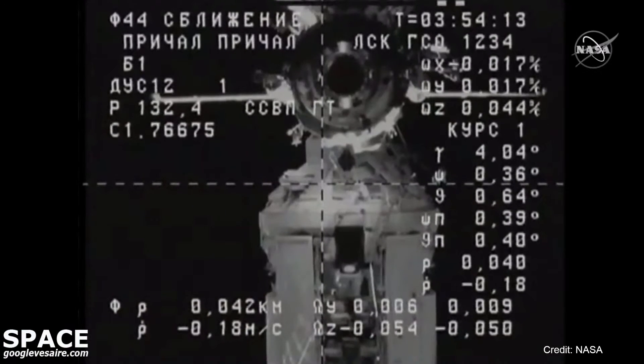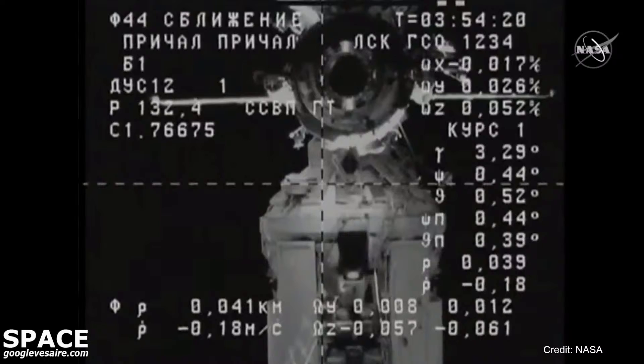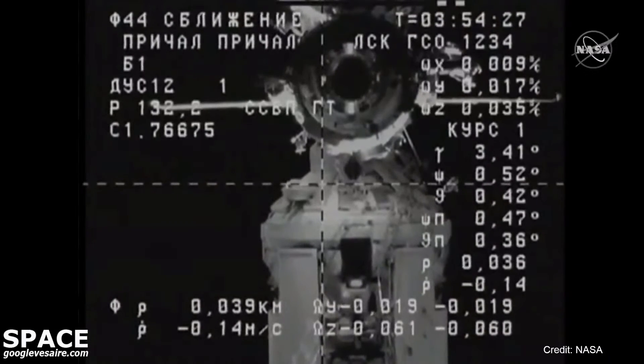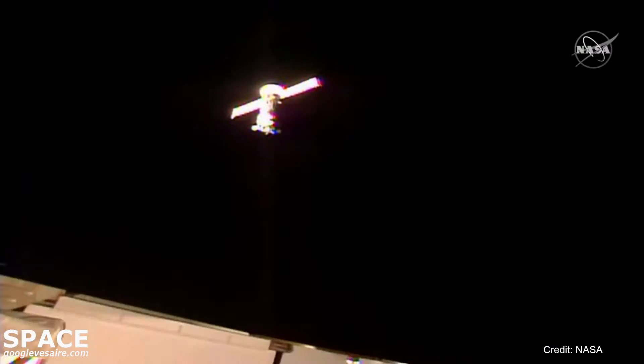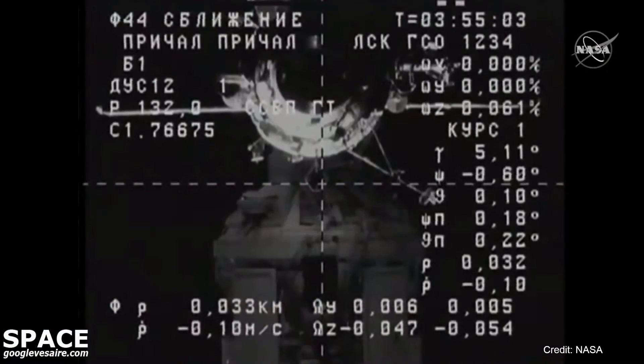Crests are aligned and the target is above the crosshairs by approximately 0.5 degrees. Copy all. If you're just tuning in with us, tonight's operation is to guide in the unpiloted Progress 78 cargo craft that launched from the Baikonur Cosmodrome in Kazakhstan on Tuesday.